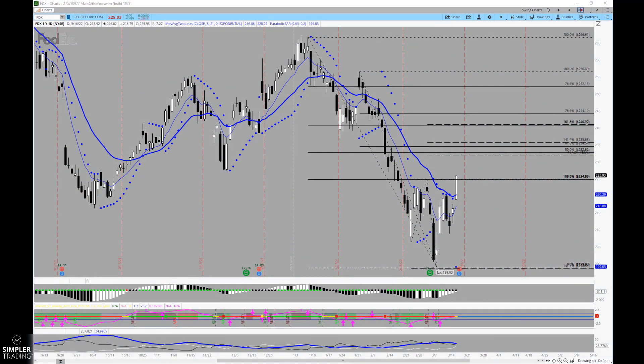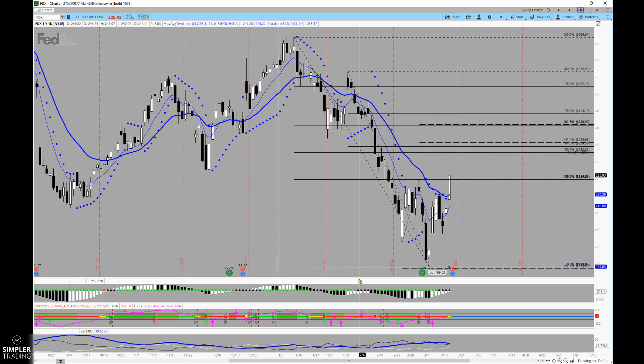Good afternoon everyone, this is Henry with Simpler Trading. In tonight's free video I wanted to bring you an idea ahead of FedEx earnings. I've done a lot of these in the past showing you how I like using the unbalanced butterfly strategy, and this is going to show it to you before the company is set to report.